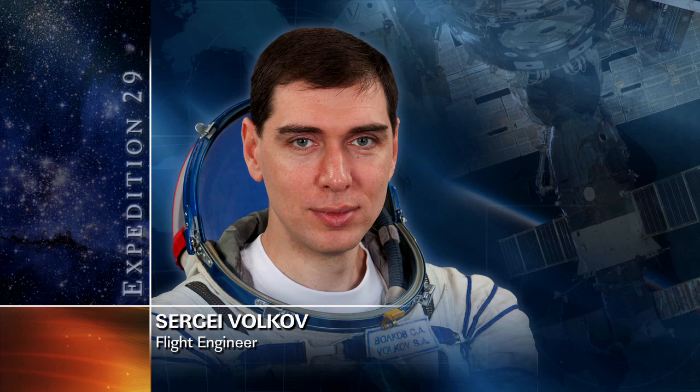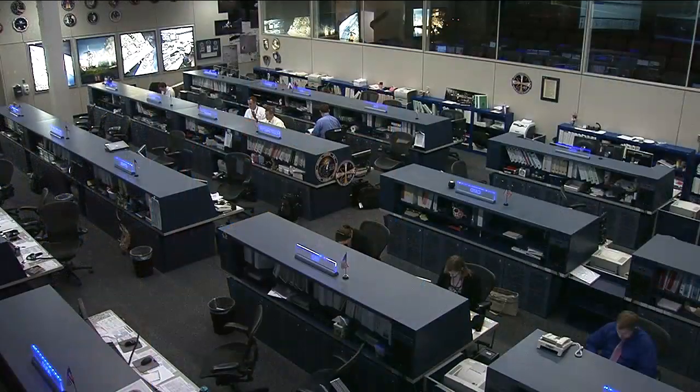The science operations are on schedule to continue on Friday with more operations in the capillary flow experiment, the gathering of seedlings and planting new seeds in a plant habitat, and Satoshi Furukawa spending some time with the Lego bricks payload.